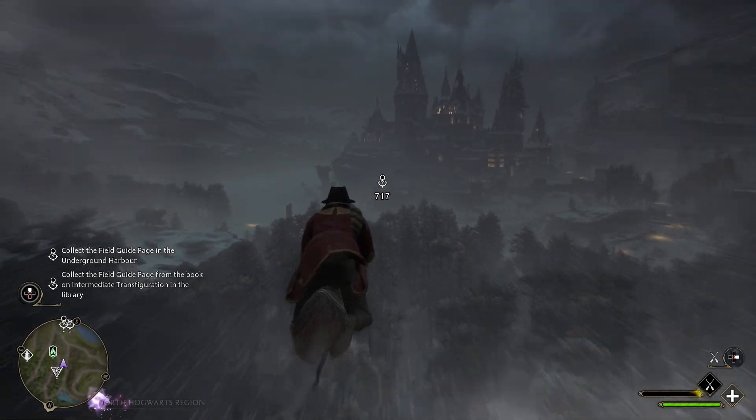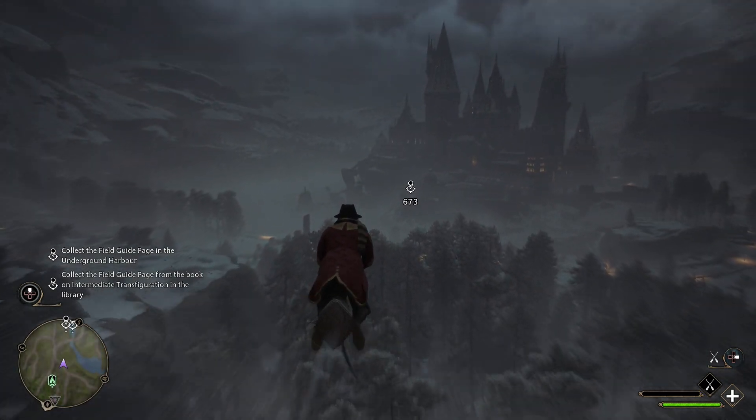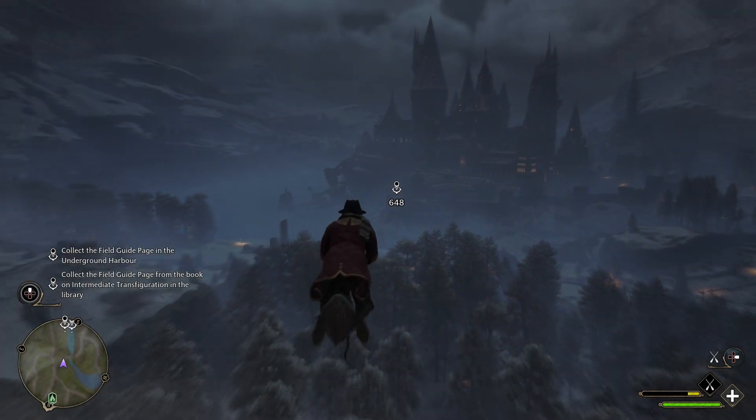There's a spider lair down there. No thank you. Less spiders we deal with, the better. Kind of had my fill for a game, honestly.